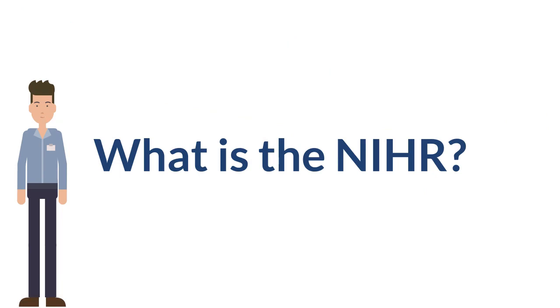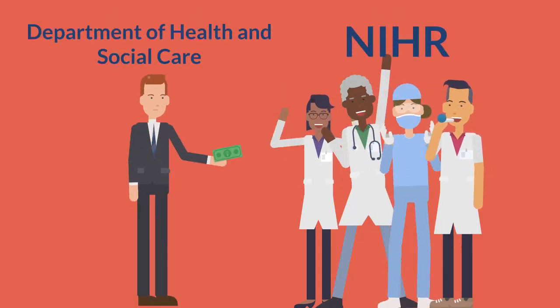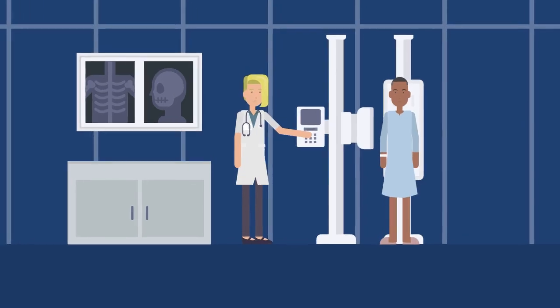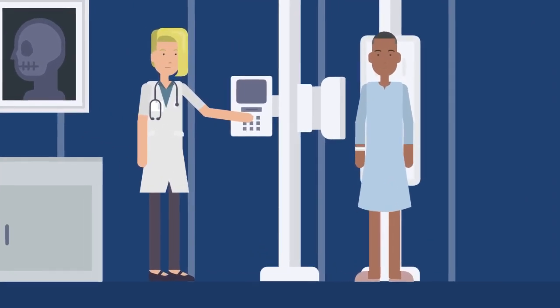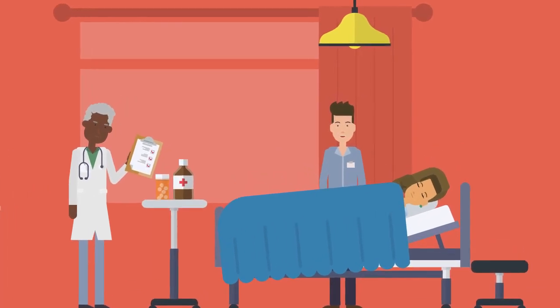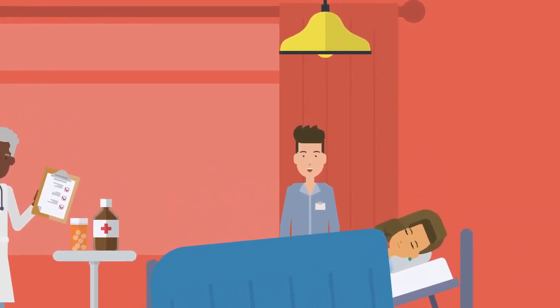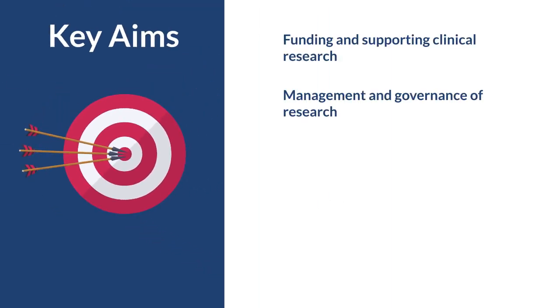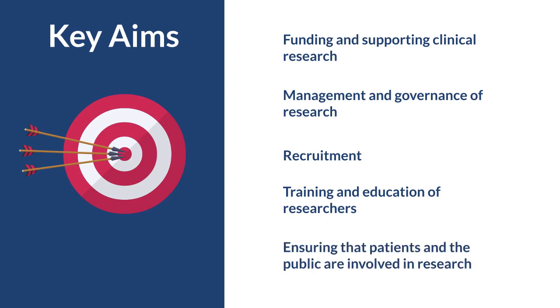What is the NIHR? The National Institute for Health Research, or NIHR, is a huge organisation funded by the government through the Department of Health and Social Care to increase the health and wealth of the nation through medical research. The NIHR is the nation's largest funder of health and care research and the most integrated healthcare research system in the world. Its key aims include funding and supporting clinical research, management and governance of day-to-day clinical research activity, recruitment, training and education of researchers, and ensuring that patients and the general public are always at the heart of clinical research.